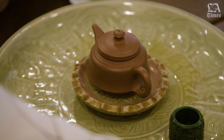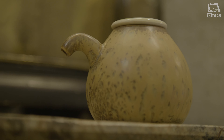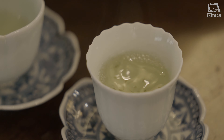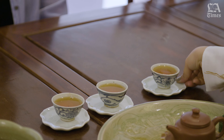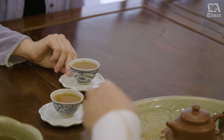It involves tea wares such as local clay teapots and tea cups made in proportions that keep the tea at the right temperature when you sip it. It's not for thirst quenching — it's for tasting, tasting the tea and enjoying the aroma and all of that.